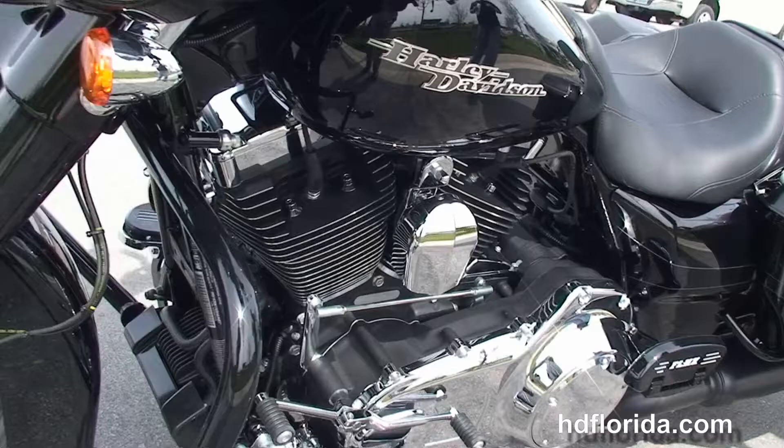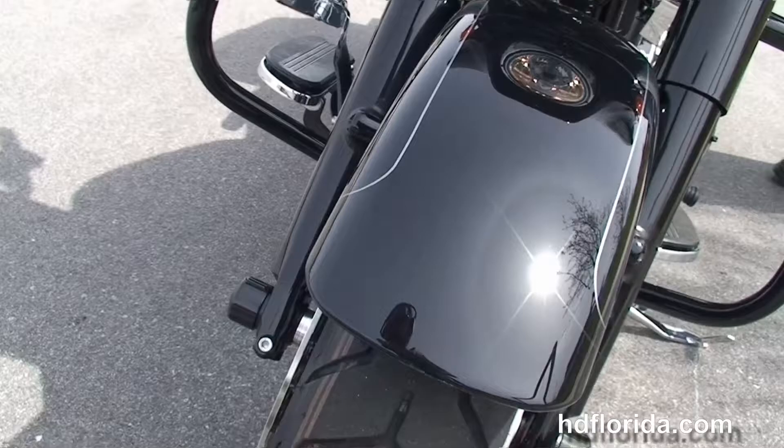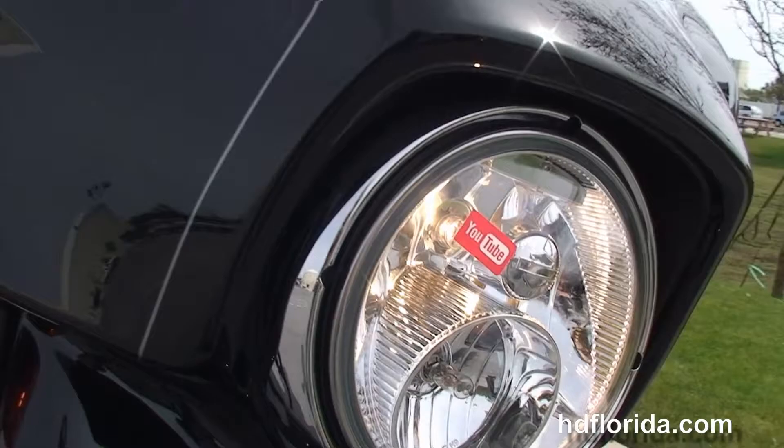This bike has reflex-linked ABS, security, cruise control, hydraulic clutch, upgraded grips, and the twin halogen headlamp out front.